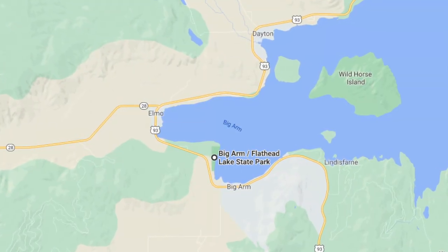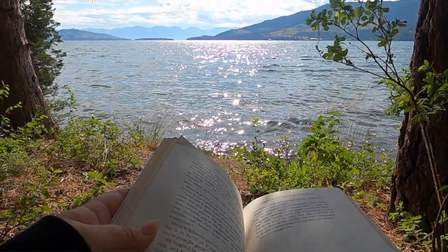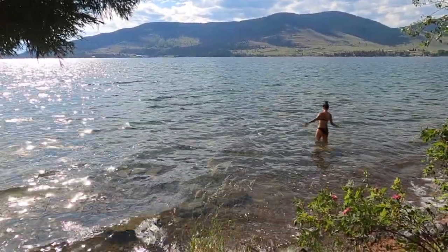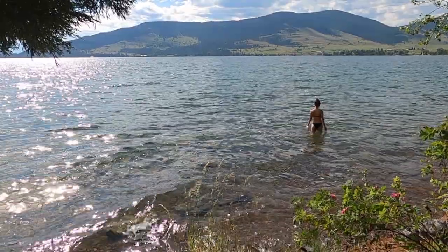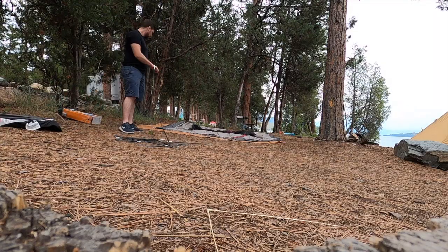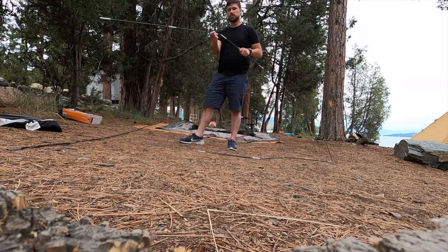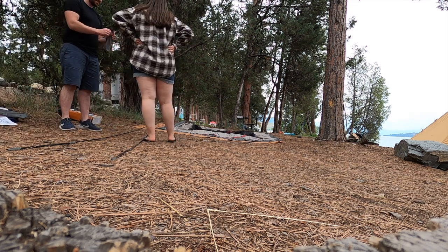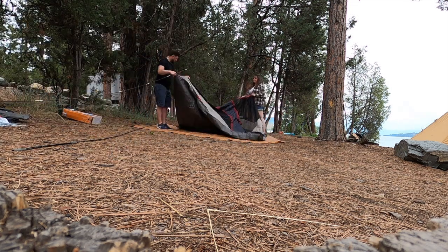We camped at Big Arm slash Flathead Lake State Park and it's on the western shore. We got a campsite right on the water, but that was pure luck — the lady when we checked in said someone had just canceled. The entire site was booked out and we were there on a weekday, so make sure that you're planning ahead. I will leave all the links for everything I can possibly link down below — for the boat rentals we used, the state park campsite, everything like that. So make sure you check out the links in the description.